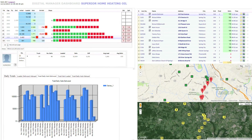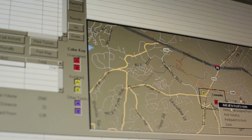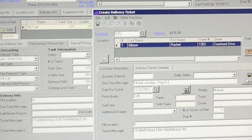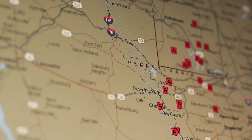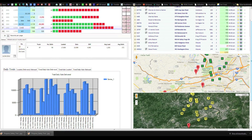Digital Dispatcher is an application that helps us dispatch deliveries and service calls to our drivers and service techs. Digital Dispatcher takes the guesswork out of it. I know exactly where the stops are, I know exactly where my drivers are.